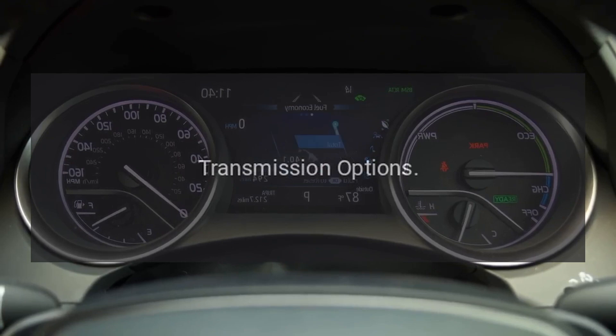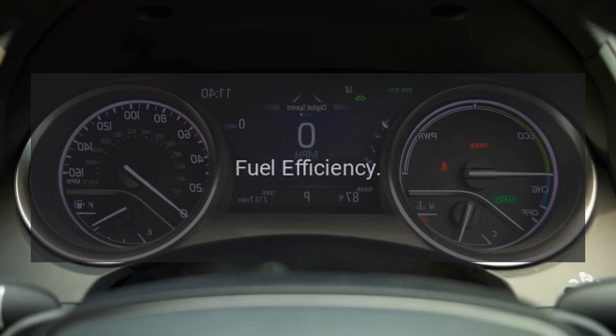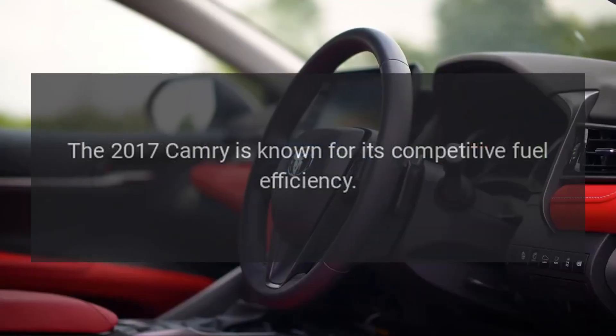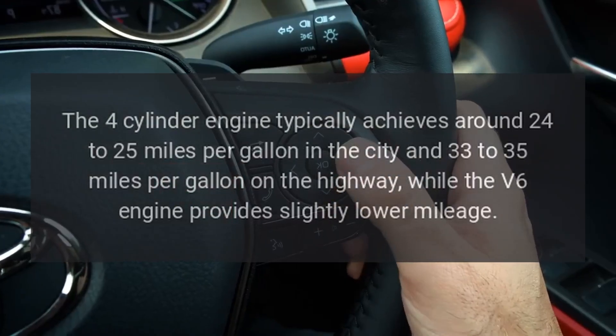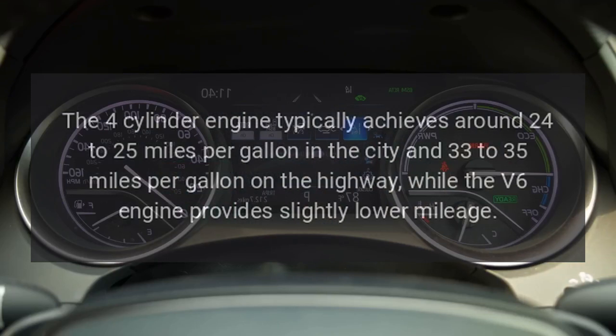Transmission Options. The Camry is typically equipped with a six-speed automatic transmission for both engine options. Fuel Efficiency. The 2017 Camry is known for its competitive fuel efficiency. The four-cylinder engine typically achieves around 24 to 25 miles per gallon in the city and 33 to 35 miles per gallon on the highway, while the V6 engine provides slightly lower mileage.